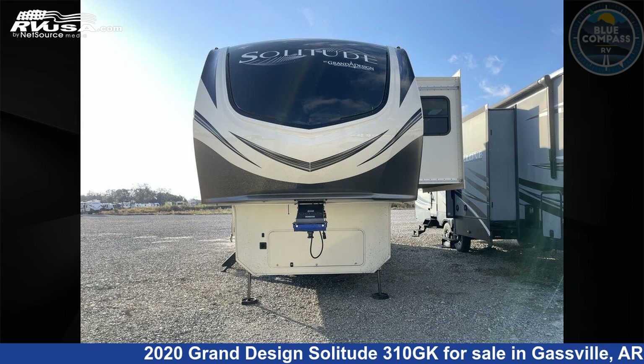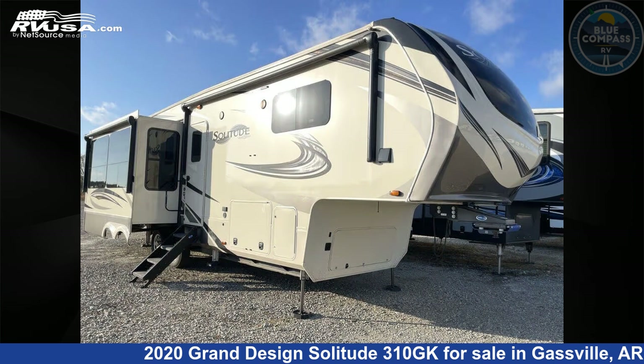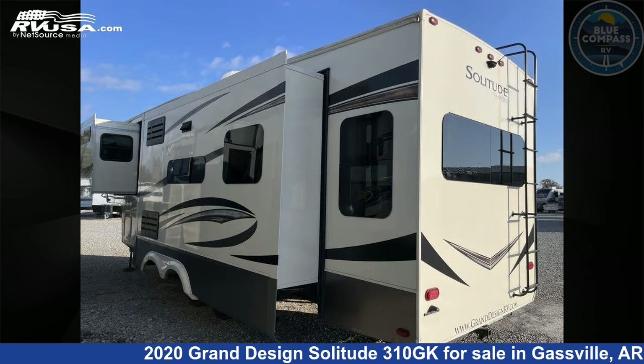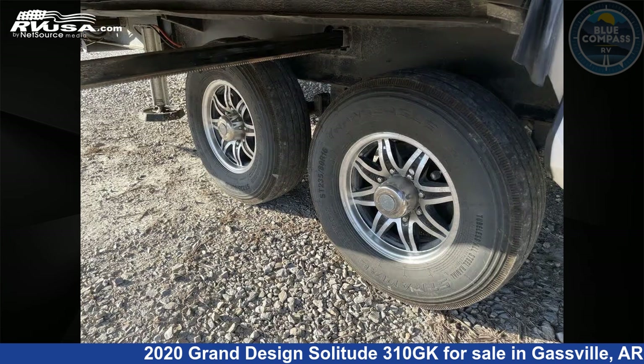This 2020 Grand Design Solitude 310GK is a fifth-wheel RV. It is located in Gasville, Arkansas 72635 and is offered for sale by Blue Compass RV Gasville. Click the link in the video description to visit RVUSA.com and see more photos as well as the current price.